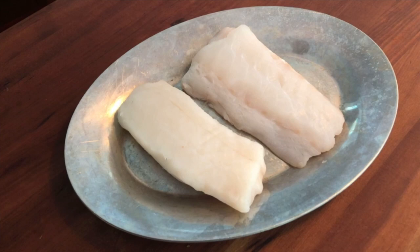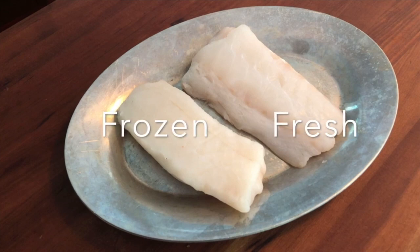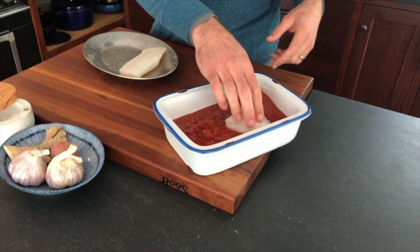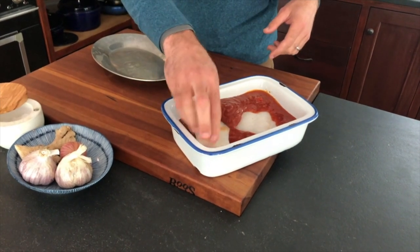I've got in front of me a piece of cod caught here in the waters of the Gulf of Maine, right outside of my home. And I've got a piece of Pacific cod caught in the ice cold waters of Alaska and their sustainable fisheries. The Atlantic cod is fresh, and the Pacific cod was a frozen fresh variety. I'm going to cook these both in the same medium for the same amount of time and show you something really cool.